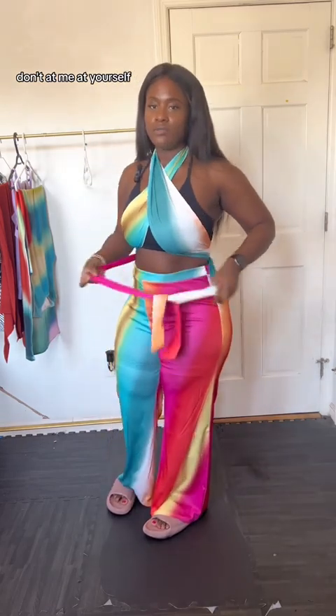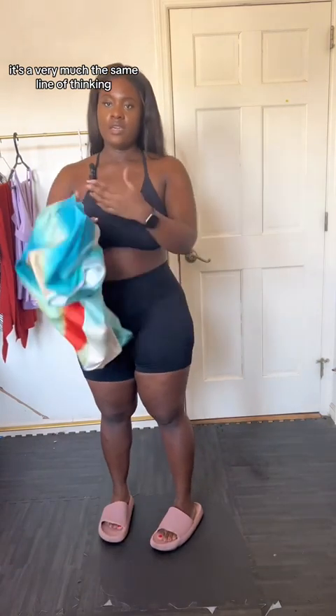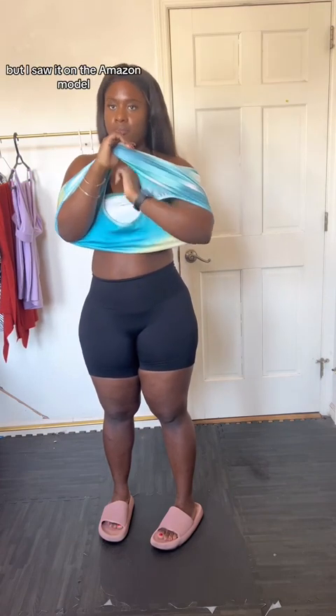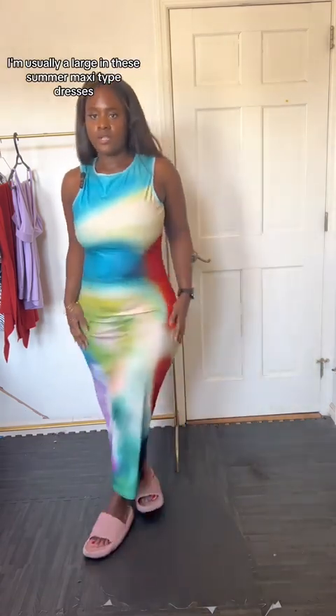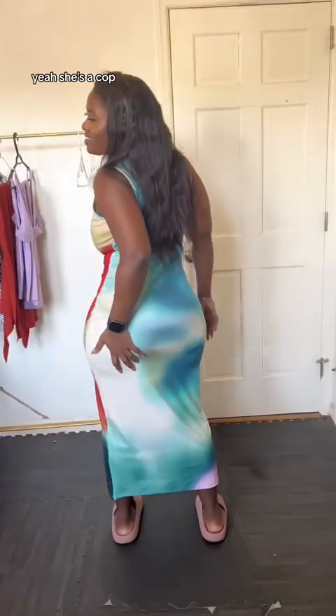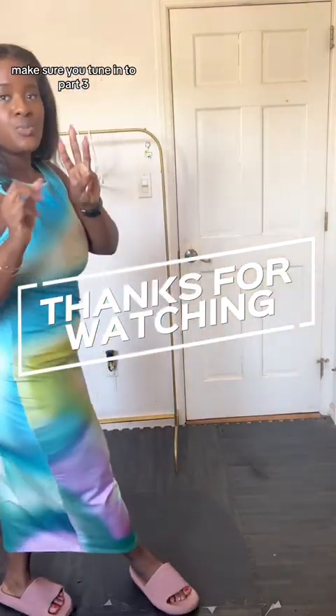Last but certainly not least — along the same line of thinking, I wanted a rainbow V-type dress. This is less that pattern, but I saw it on the Amazon model and I was like, 'Oh, she did it!' This is a little too big — I got it in a large. I'm usually a large in these summer maxi-type dresses, but this one runs big. It's pretty though — ribbed, stretchy material — so I'm going to return it and get a smaller size. She's a cop. Thank you guys for watching, and make sure you tune in to part three!